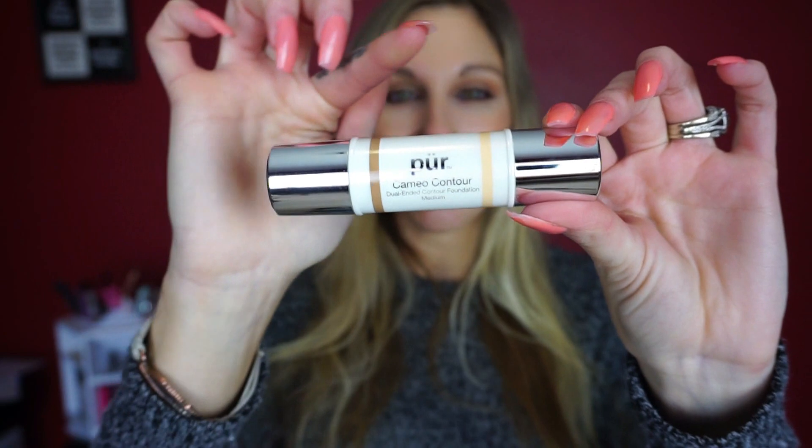Another one of my absolute favorite products — if you watch my Instagram makeup tutorials you're probably not surprised — is the Cameo Contour Stick. You have your contour side and your concealer side and they just twist up. I have mine in the shade Medium. I especially love this for the contour side. I mentioned a contour duo stick in my Best of Beauty 2016 video and I tend to lean toward the contour side on these duo sticks.